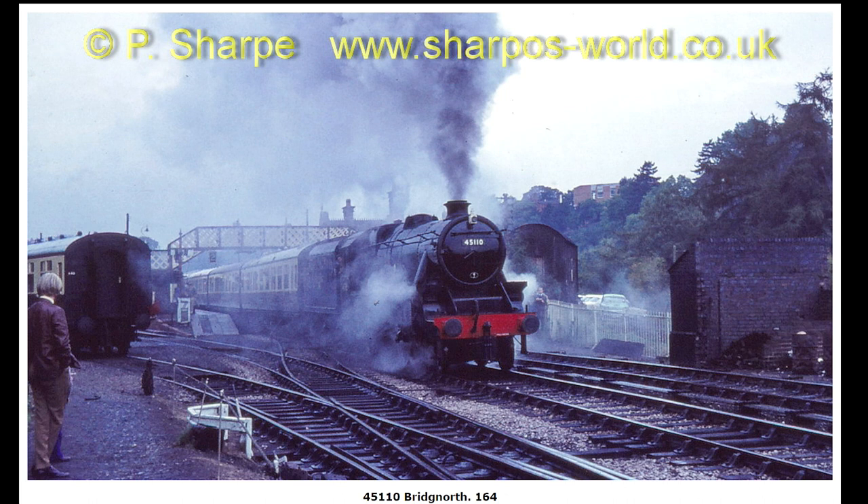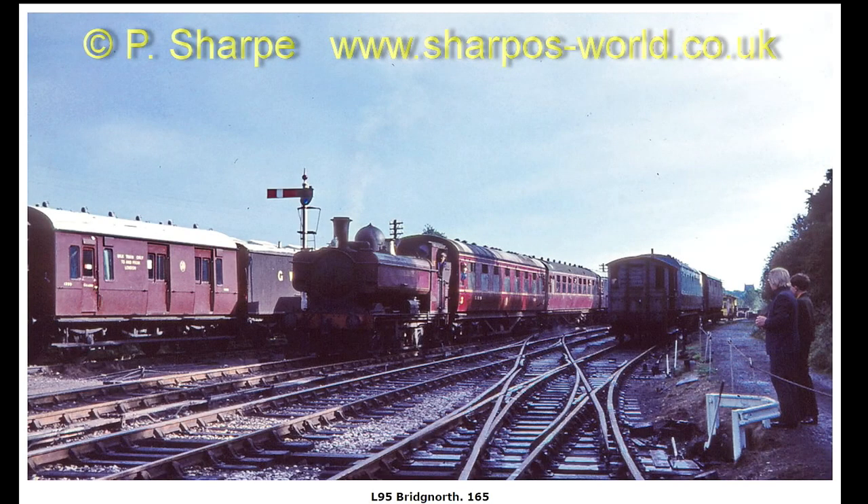45110 leaving Bridgnorth. L95 approaching Bridgnorth.